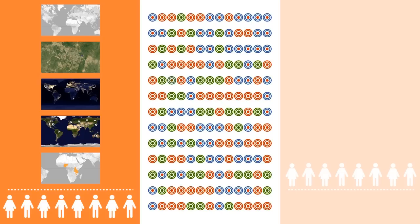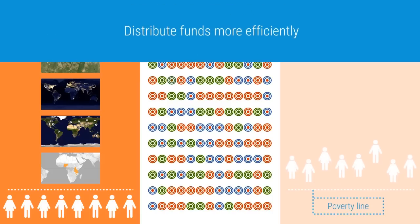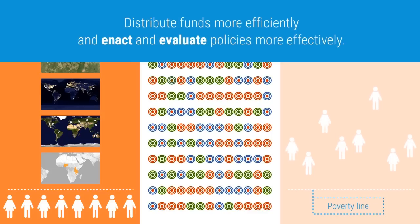Since it's cheap and scalable, requiring only satellite images, it could be used to map poverty around the world, helping aid organizations to distribute funds more efficiently and policymakers to enact and evaluate policies more effectively.